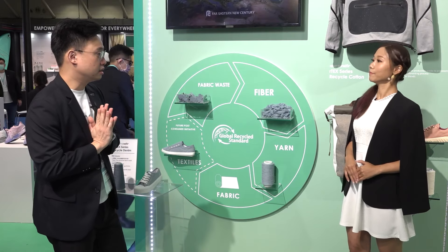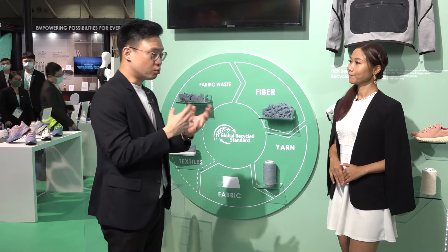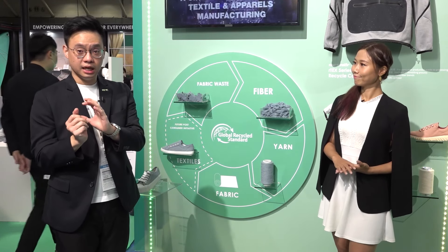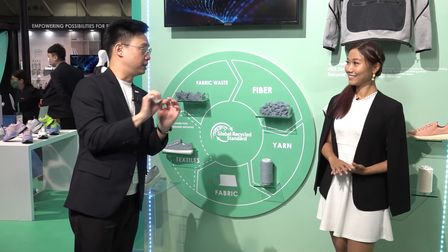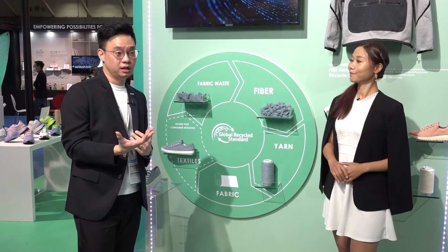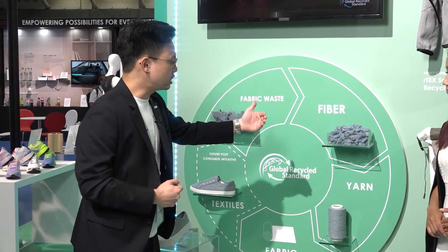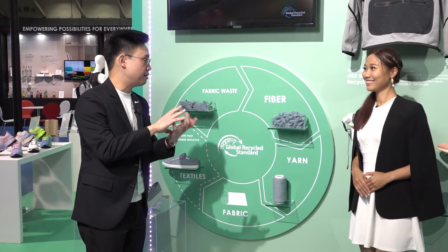There are two ways to do this, and they're both mechanical. One is by melting — we're collecting PET waste, melting it into resins, and re-extruding and manufacturing the filaments. The second methodology is the mechanical threading process: it starts from the fabric or garments, and then we shred them into fibers and then into yarns, where a lot of possibilities can be blended and mixed.